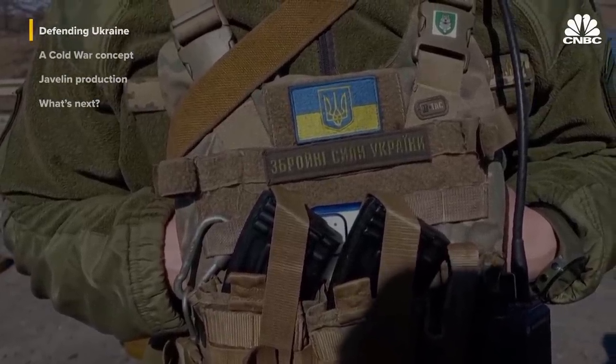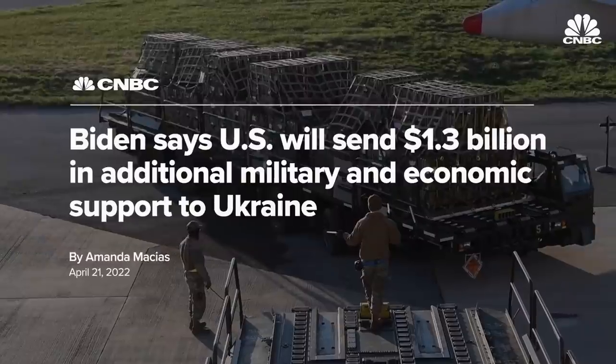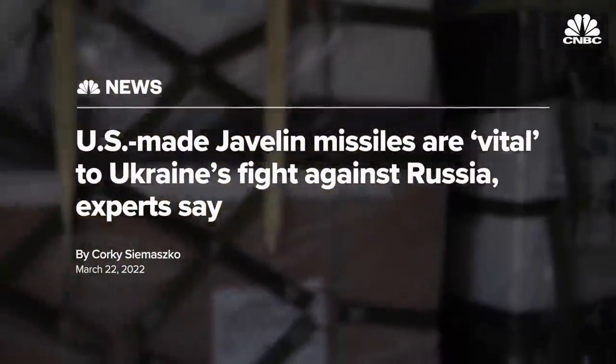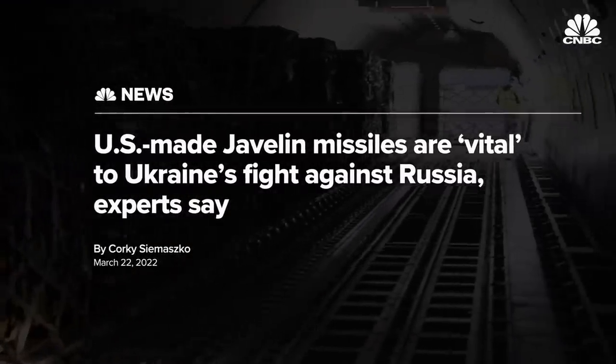The U.S. has been providing weapons and training to Ukraine for years, and once Russia invaded, the U.S. and allies went all in to resupply the Ukrainian military. To date, the U.S. has transferred more than 5,500 Javelins into the theater in Ukraine because it's proving to be a highly effective weapons system on the battlefield. The aid is now flowing, particularly anti-tank.